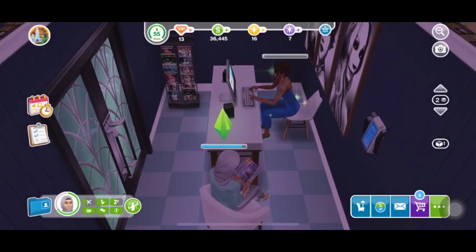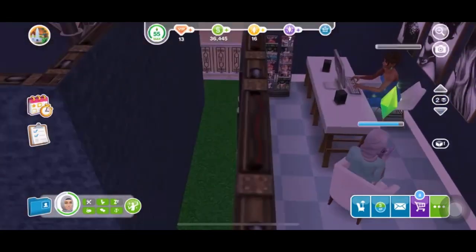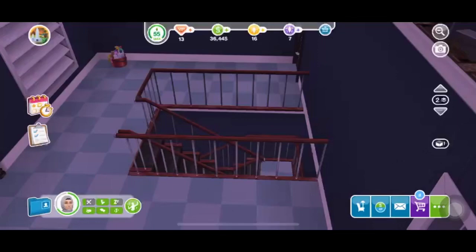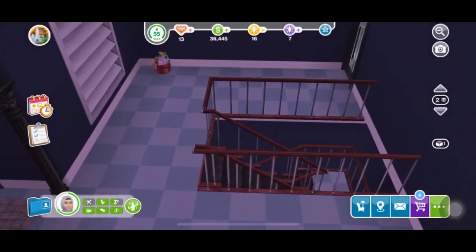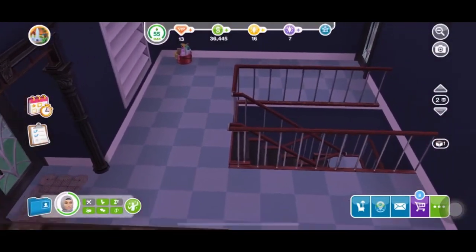So that's how it looks. The receptionist's office right here. And that's the lobby. That door goes out to the patio.